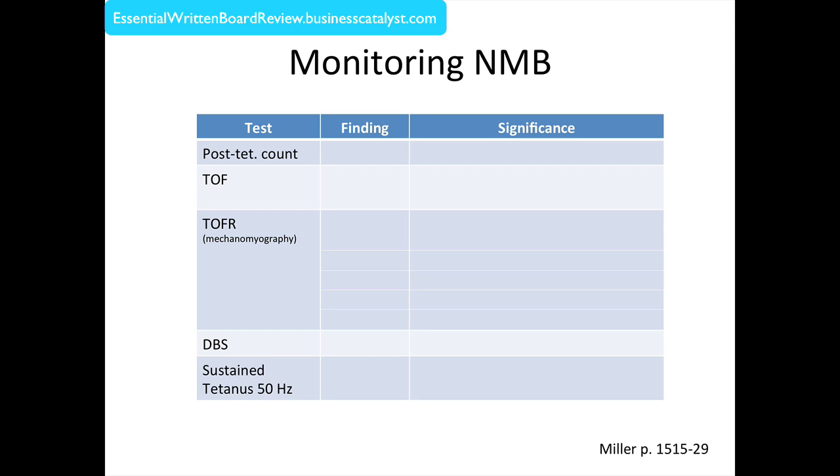Looking at the different patterns of stimulation from a neuromuscular stimulator: if you have a profound degree of blockade such that even a single twitch produces no response, and only sustained tetanus gives you a post-tetanic twitch of one, a post-tetanic count of one suggests you have a long time — as long as 10 minutes — before your train-of-four ratio equals one. That means if you have only a post-tetanic twitch, it's going to be at least 10 minutes before you even think about reversing a patient.